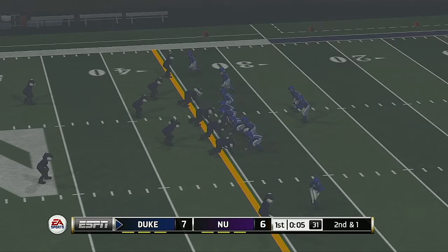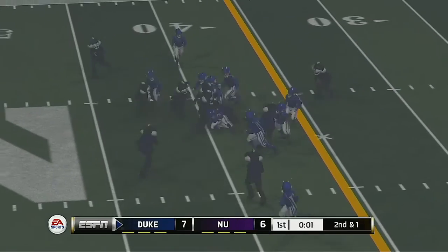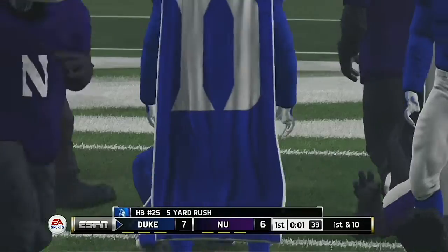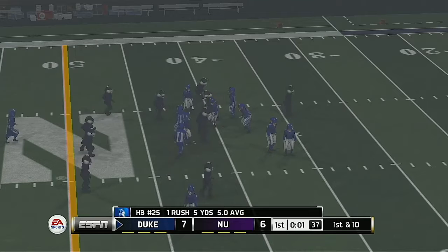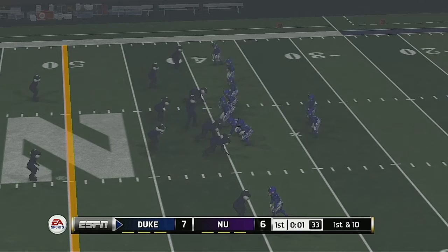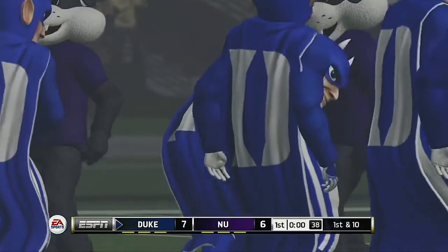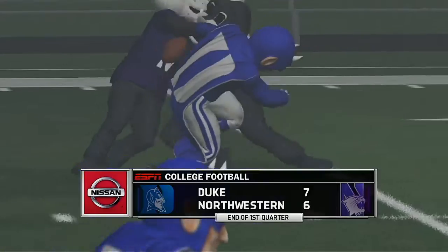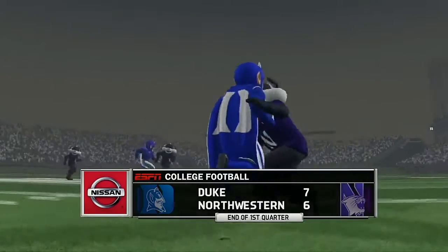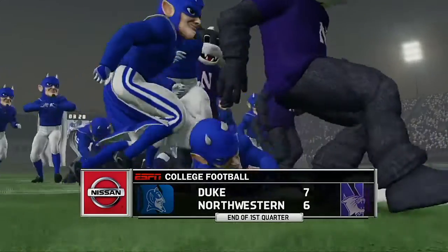Duke up a point — it's first and ten. He's tackled after positive yardage. A long way yet to go, but at the end of one, the Blue Devils lead it by one.